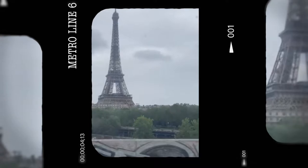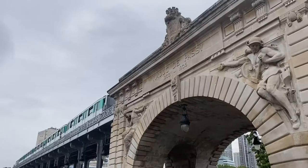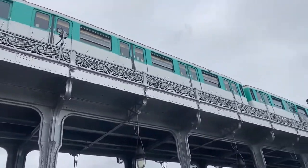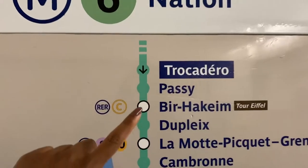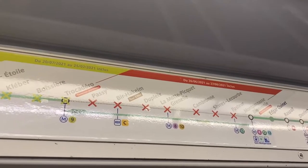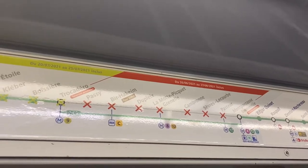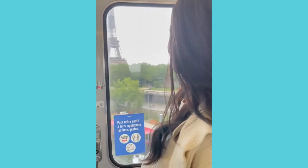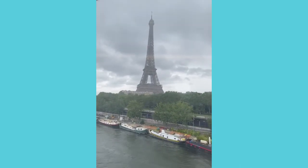Last but certainly not least, spot number ten: Metro Line 6. Now this one is a bit atypical, but hear me out. It does look and sound like an America's Next Top Model challenge, and it is difficult — we've tried it — but when done well it's great. Take the line going toward Nationale, between Passy and Bir-Hakeim stations. Note it was closed until mid-August at the time of filming, but when it opens you're good to go. Just make sure you're on the right side. When done well, you get a nice shot looking at the Eiffel Tower — it's perfect.